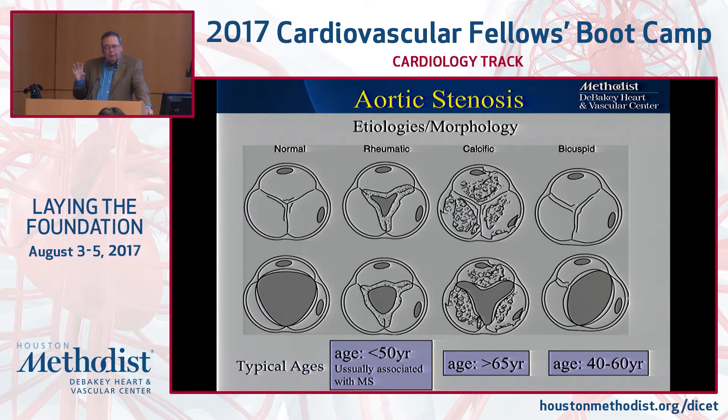The bicuspid valve is a defective valve that, unless it's extremely small at birth, just takes decades to gradually degenerate and develop either AS, AI, or both. Classic teaching is age 40 to 60. However, now that we're doing a lot of TAVRs in elderly people, we're finding with CT that there are a bunch of 85-year-olds with congenital bicuspid valves. So that classic teaching is becoming a lot more elastic because of better imaging nowadays.